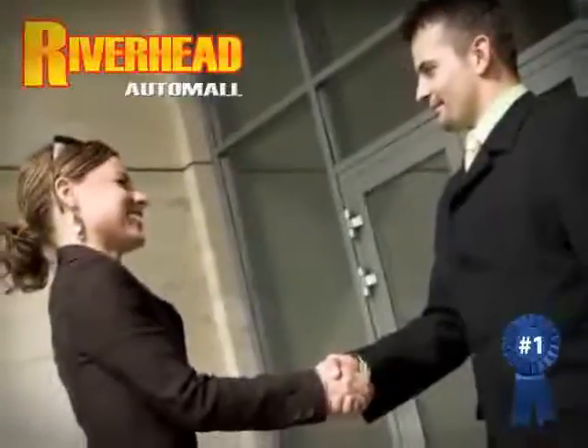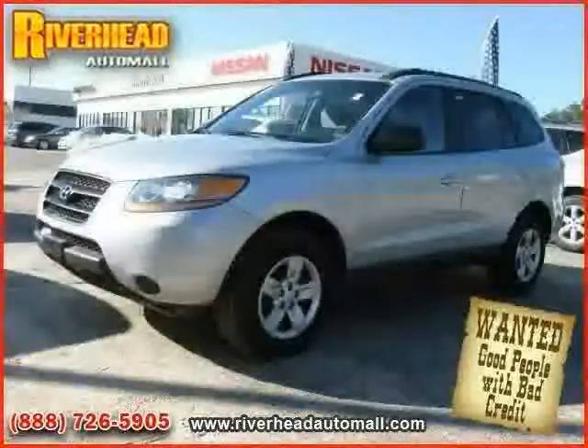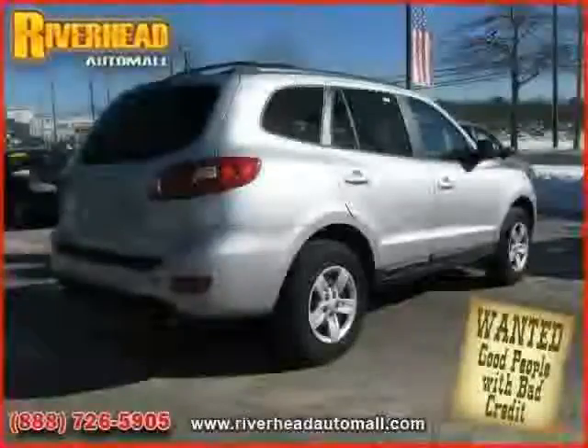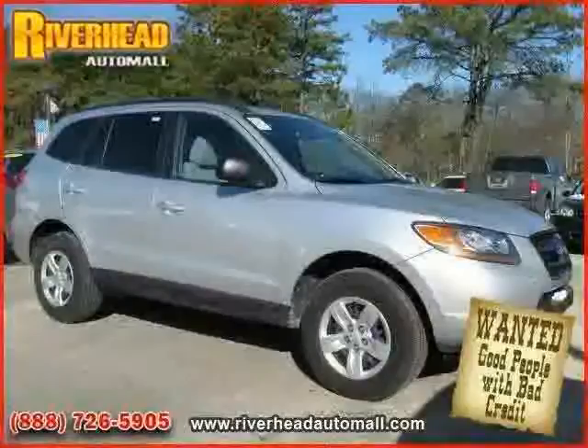Great savings are available on vehicles like this 2009 Santa Fe equipped with cloth interior, power door locks, MP3 player, driver and passenger side airbag, all-wheel drive, power windows, traction control, and cruise control.